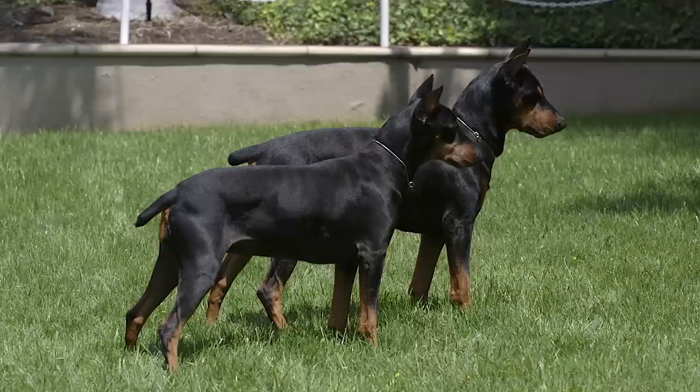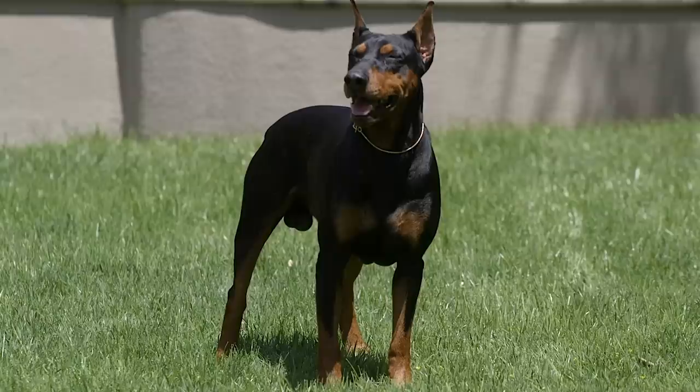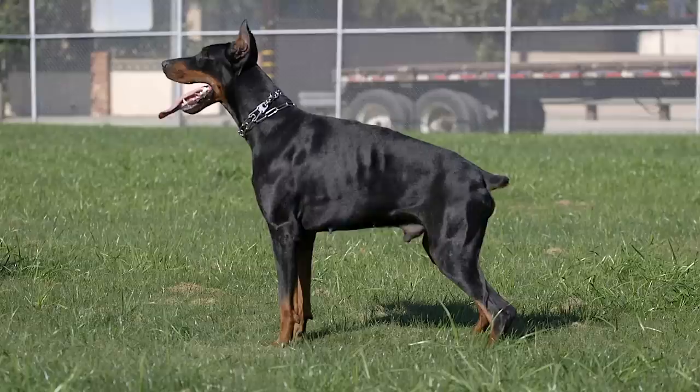Our German Pinscher should be a very square, compact, elegant looking dog, but not exaggerated. What we're looking for is a dog that is as tall as he is long. Moderation is the key — not like a Doberman which is heavier in the front and slighter in the rear. We're looking for something that is much more square.